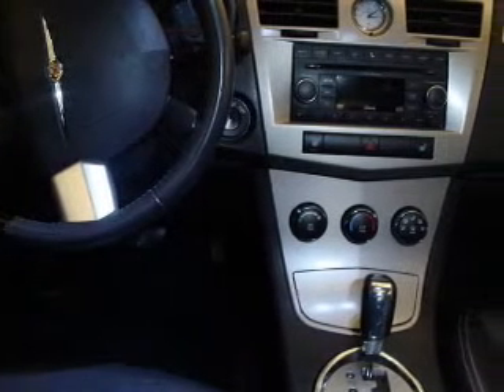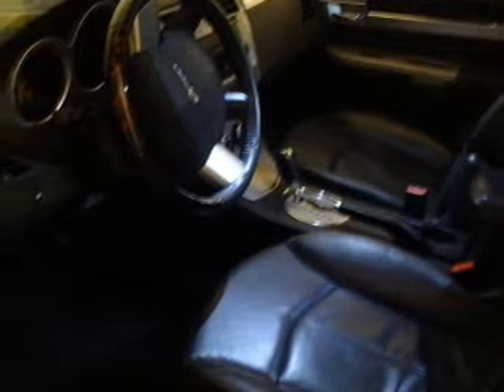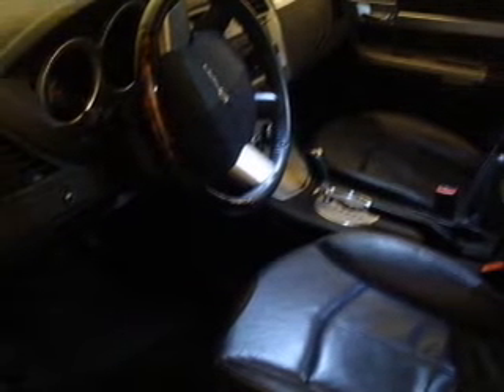Air conditioning, power door locks, power windows, power steering, cruise control, power mirrors, an alarm system, an AM FM stereo with a CD player, and an adjustable tilt steering wheel. Let us put you in the driver's seat today.